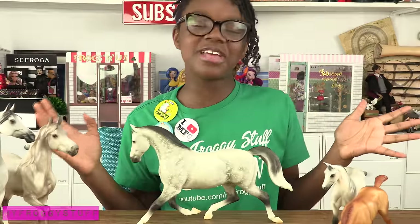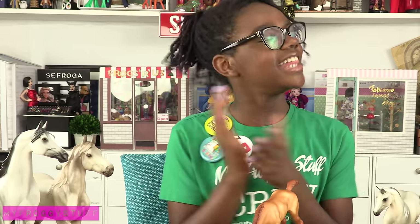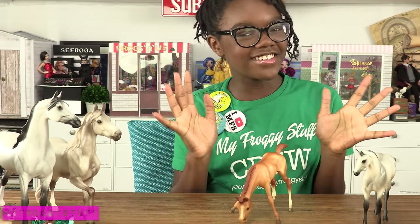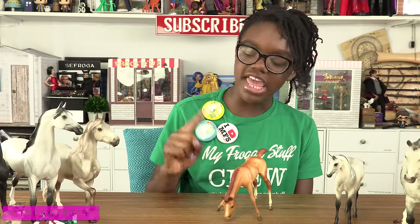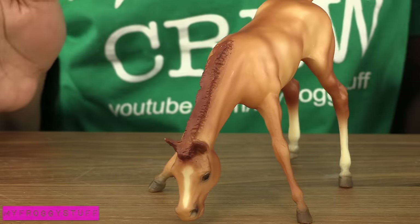This is a beautiful dapple gray that I got in a trade. This is going to look great in some photos. Last year we were looking all over for the scratching foal, and this year we added the grazing foal — I actually found this one at Briarfest. Pretty soon I'm going to have a whole collection of foals.